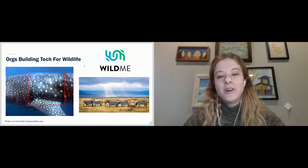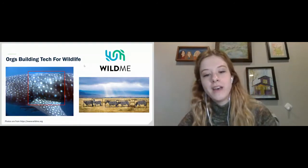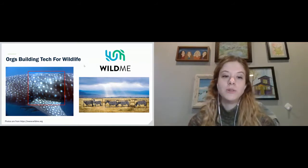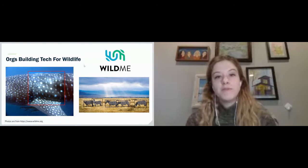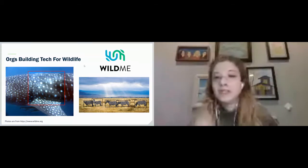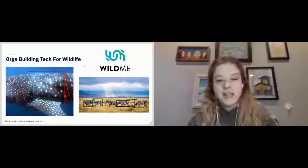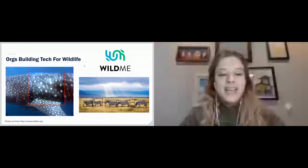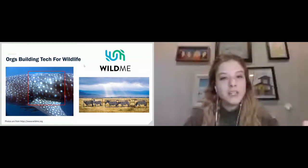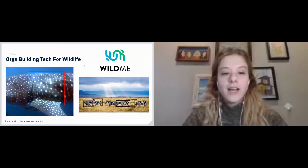First, I wanted to call out Wild Me, an organization I've been really lucky to learn from and work with a little bit. They have a platform called Wild Book, which they've applied to a number of species to use natural patterns to identify individuals. They've done it for whale sharks, zebras, and a number of other species. Their platform is open source, so if you're interested in contributing on a volunteer basis, they also have that option. They do really, really great work.